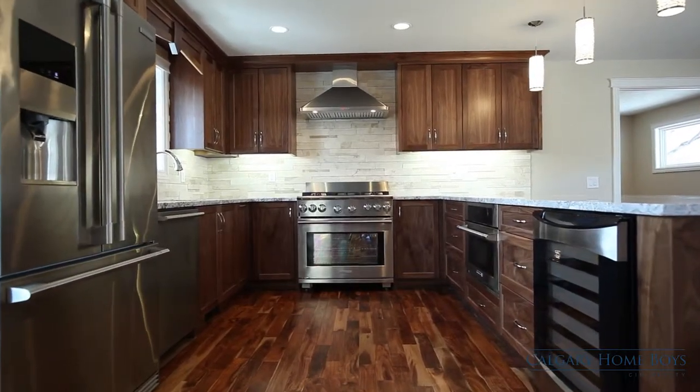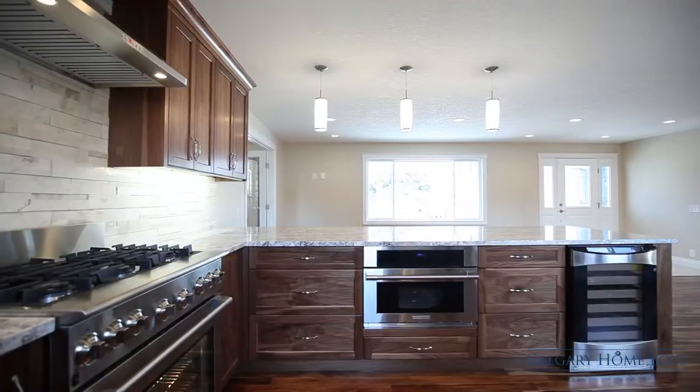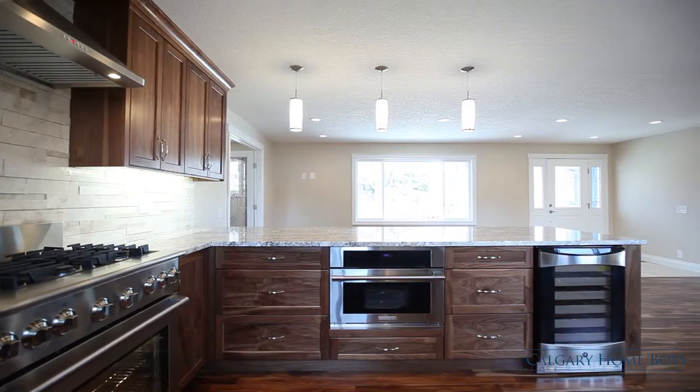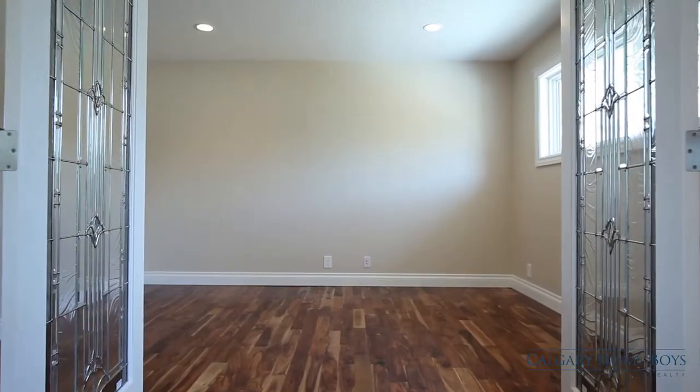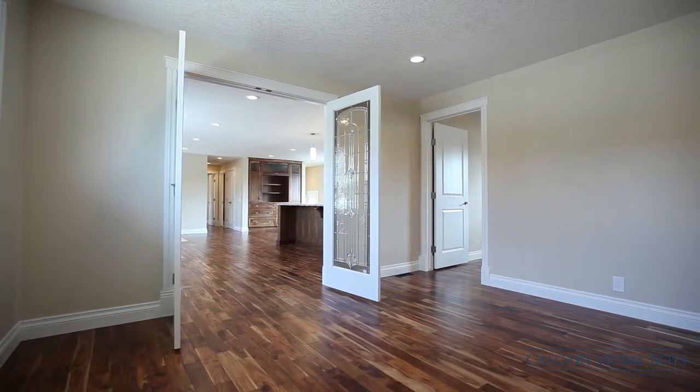Your inner chef will be delighted by the gourmet kitchen that features high-end appliances, a marble backsplash, and granite countertops. Open elegant French doors to enjoy intimate meals in your formal dining area.